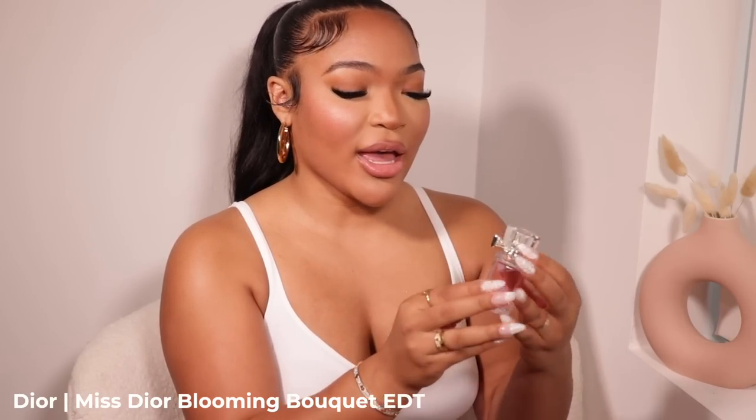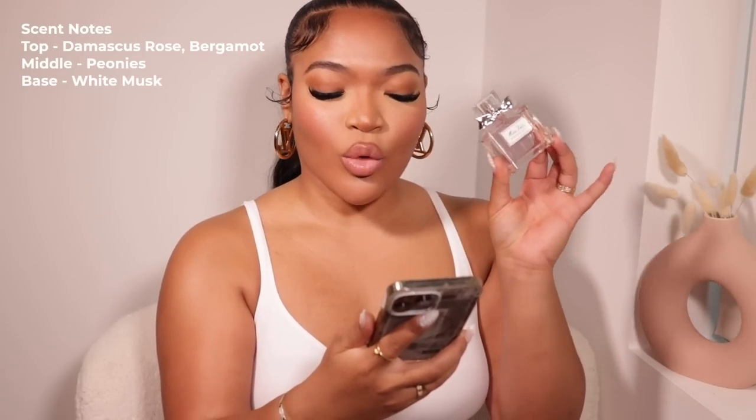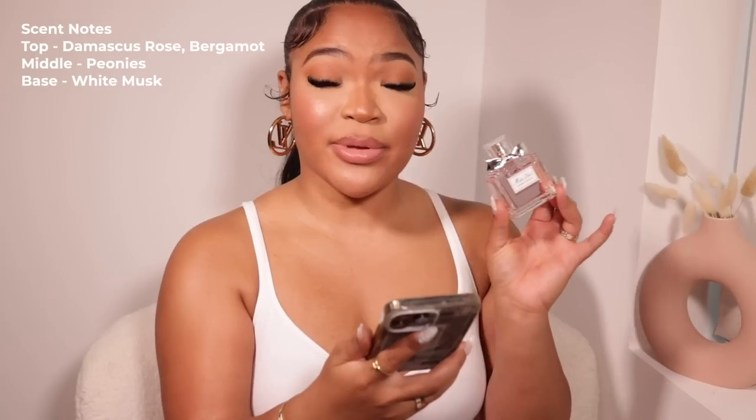Next up is the Miss Dior Blooming Bouquet — polished but sexy. The top notes are rose and bergamot, the middle is peonies, and the base is white musk. It retails for $88 but you can get it on Rebel Scents for $87. For all my pretty girls, the clean girl aesthetic girls — Miss Dior Blooming Bouquet needs to be in your collection. It smells so good.